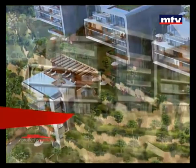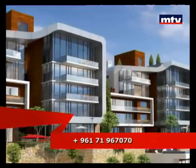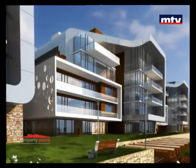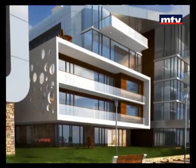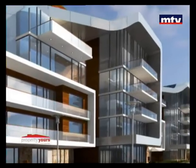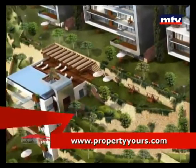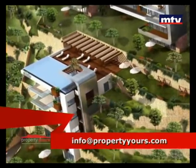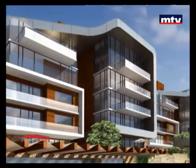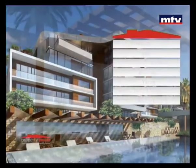بيتألف Horizon من 42 وحدة سكنية تختلف مساحاتهم بين 164 و511 متر مربع. عكس المشاريع التقليدية، كل شقة بتختلف عن التانية بمساحتها وتقسيمها لطرد كل الأذواق. بيتضمن المشروع بركتين للسباحة indoor وoutdoor، سبا، جيم وملاعب رياضية بالإضافة لعديد من الخدمات الترفيهية. له طريق خاص مع مدخلين، security، underground parking للسكان بالإضافة لستين موقف للزوار.